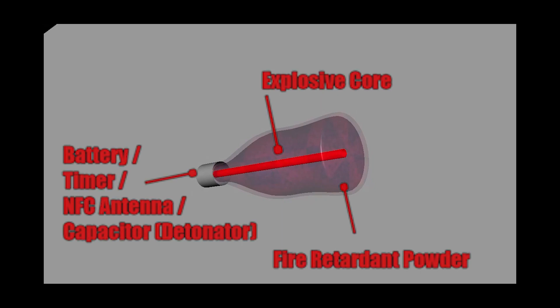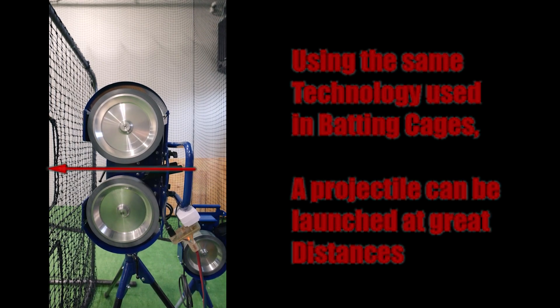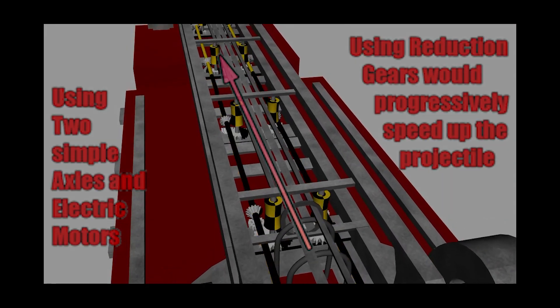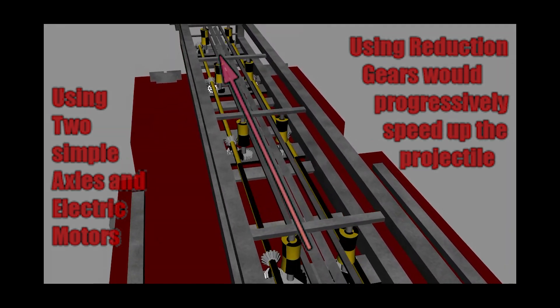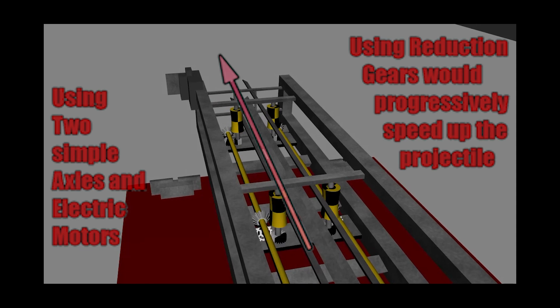By using the same technology used in batting cage machines, this projectile can be launched at very far distances. A wildfire truck ladder would be modified using multiple rotary wheels, incorporating reduction gears to progressively increase its speed.